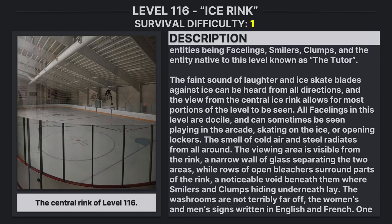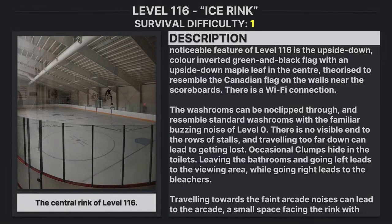The washrooms are not terribly far off. The women's and men's signs are written in English and French. A noticeable feature in Level 116 is the upside-down, color-inverted green and black flags with an upside-down maple leaf in the center, arranged to resemble the Canadian flag on the walls near the scoreboard.